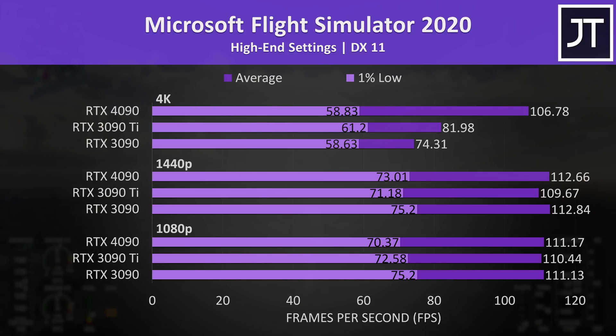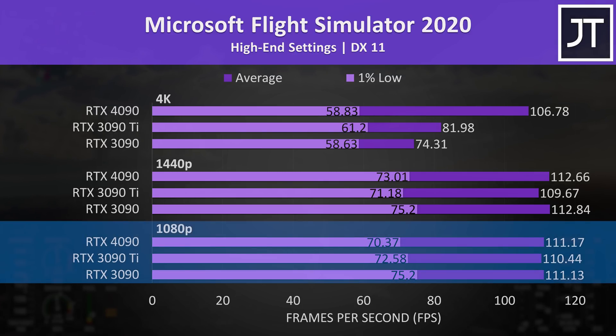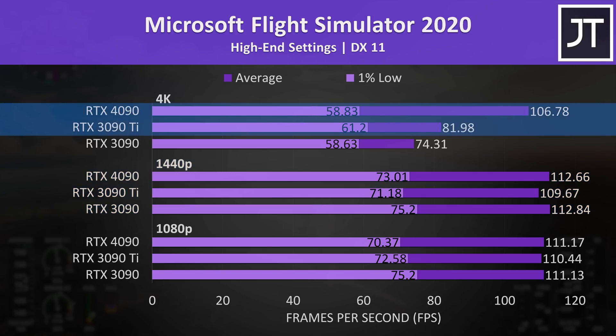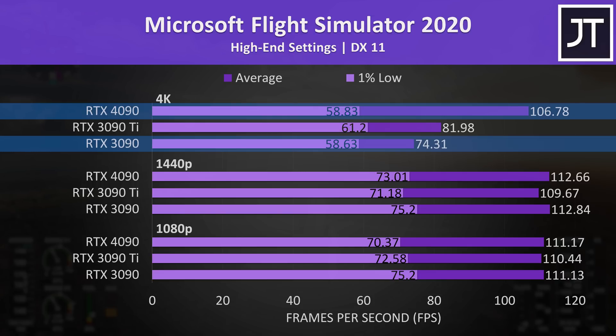Microsoft Flight Simulator was in a similar CPU-heavy boat. There's basically no difference between all three GPUs at 1080p and 1440p — the differences are within the margin of error. The 4090 was 30% ahead of the 3090 Ti at 4K and 44% ahead of the 3090, the second smallest difference out of all 25 games tested.